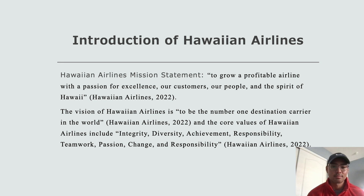The vision of the airline company is to be the number one destination carrier in the world. The core values of Hawaiian Airlines include integrity, diversity, achievement, responsibility, teamwork, passion, and change.